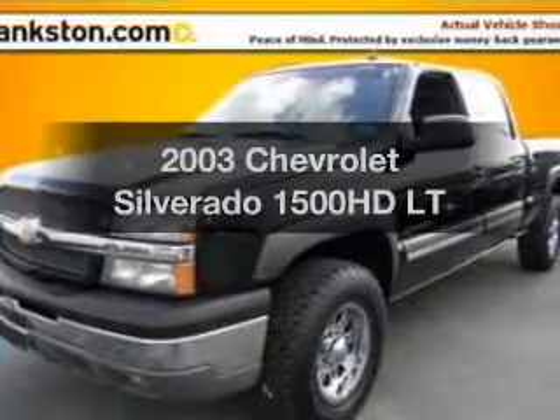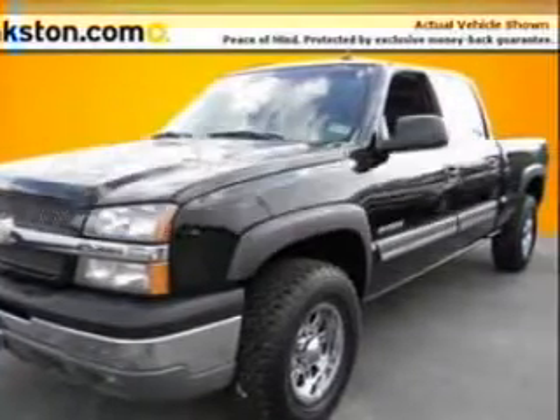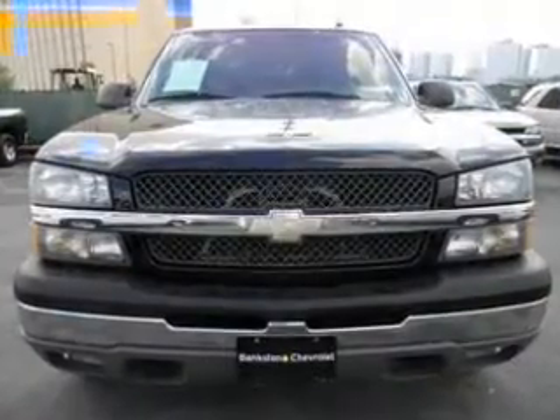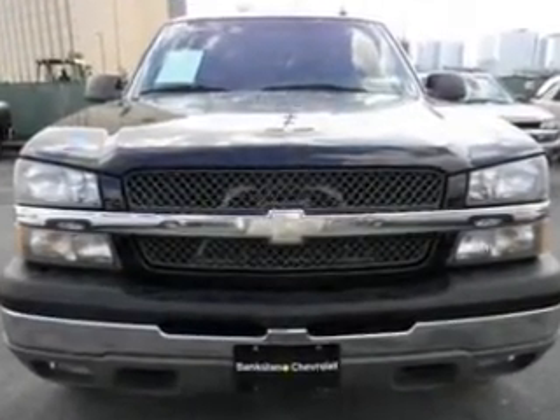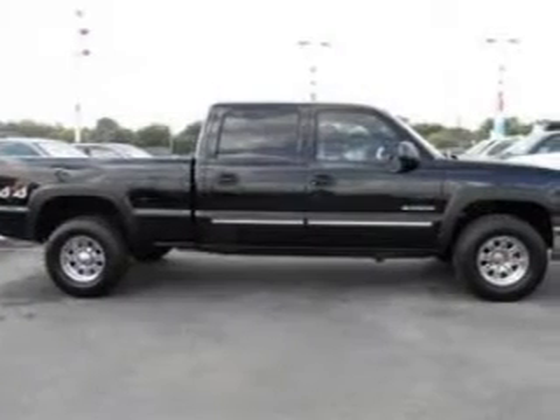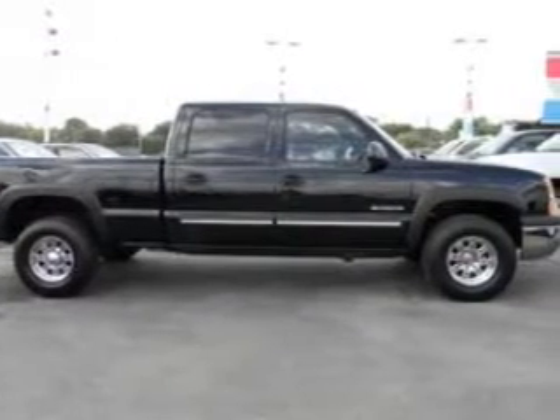Imagine yourself in this 2003 Chevrolet Silverado 1500 HD. Everything you need under one roof with this great vehicle. The powertrain includes four-wheel drive with a powerful eight-cylinder engine driven by an automatic transmission.